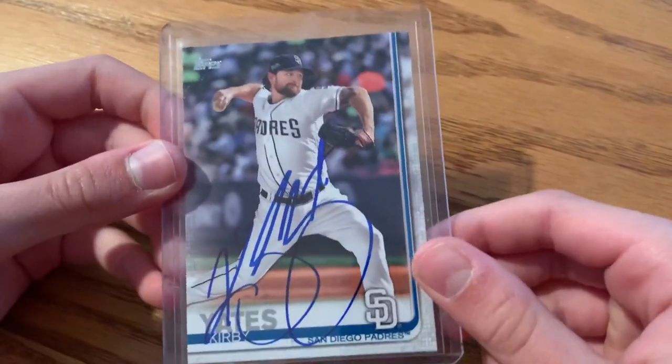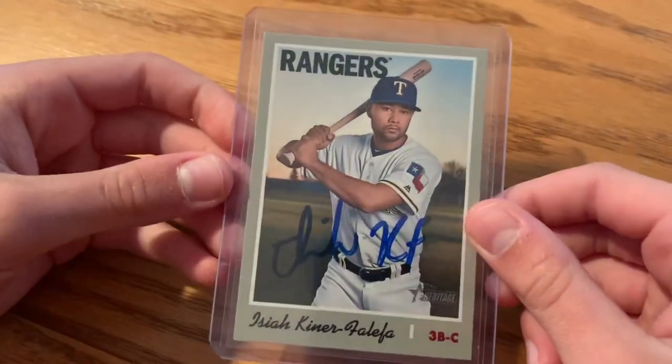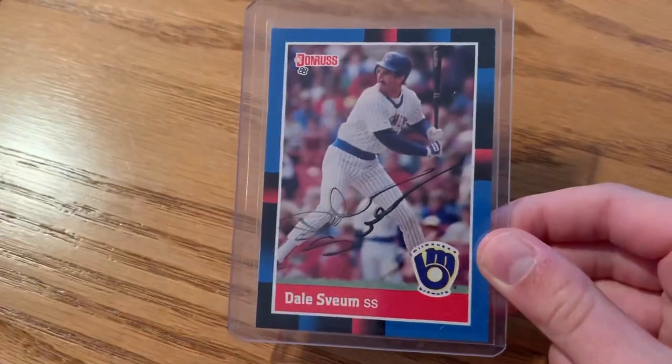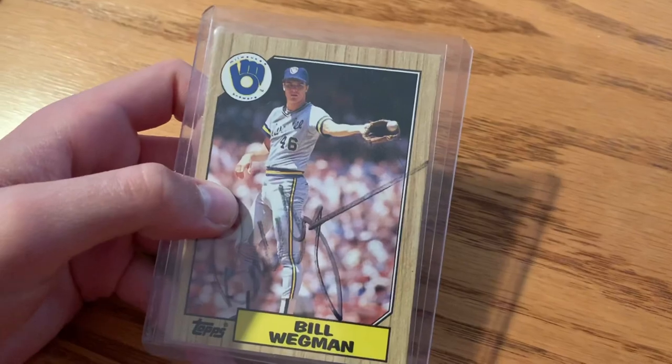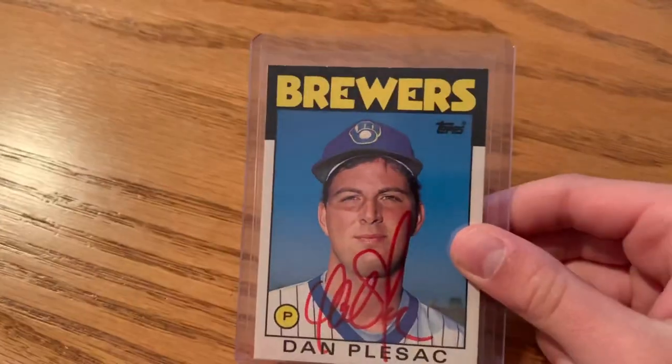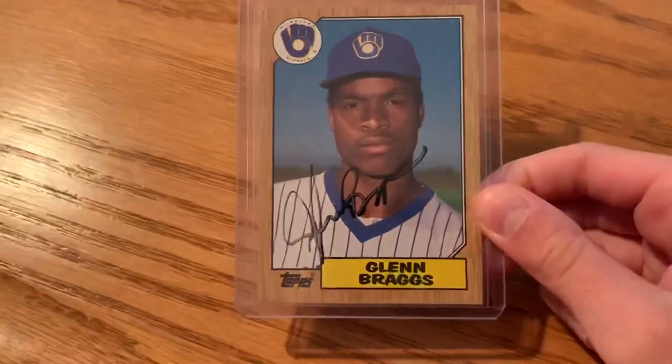At Miller Park I got Kirby Yates, Nelson Cruz, Isaiah Kiner-Falefa, and Marwin Gonzalez in person. My dad got a bunch of old Brewers cards signed in the parking lot at County Stadium before it was Miller Park — Dale Sveum, Bill Wegman, Chris Bosio, Dan Plesac, another Dan Plesac, Glenn Braggs, Greg Brock, and Ted Higuera.